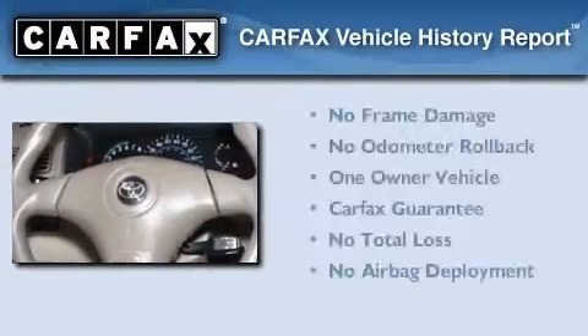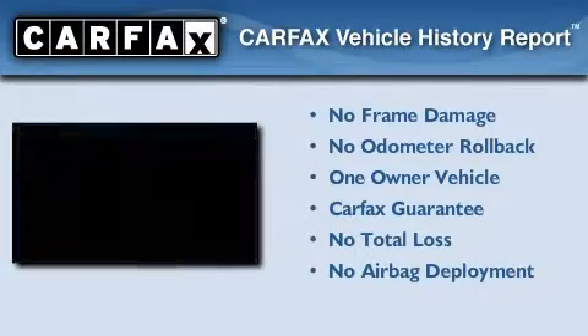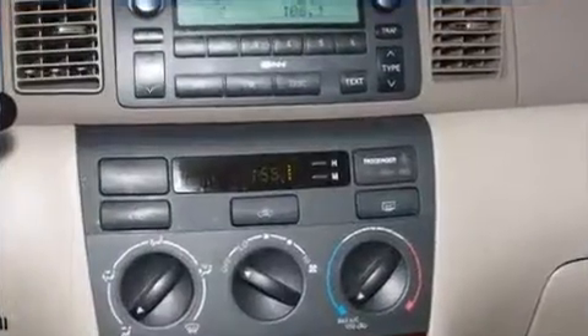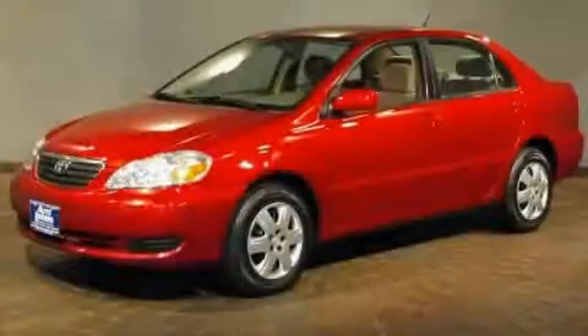This car has had only one owner, and it qualifies for the Carfax Buyback Guarantee. This automobile won't last long at this price. Call and arrange a test drive now.